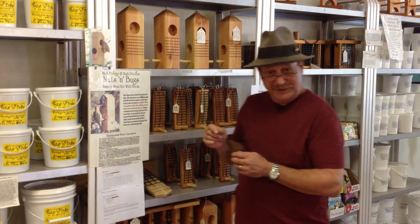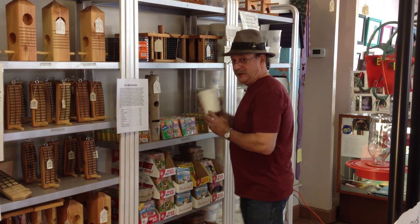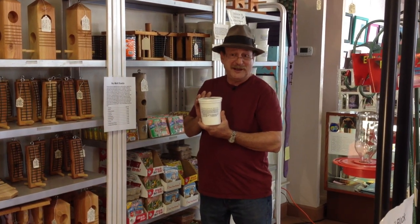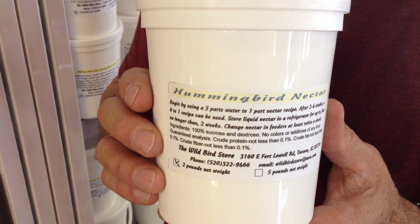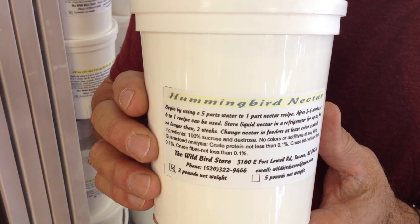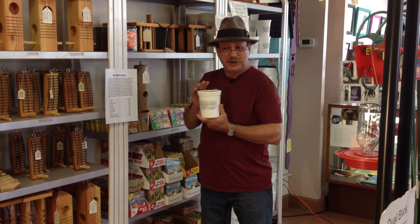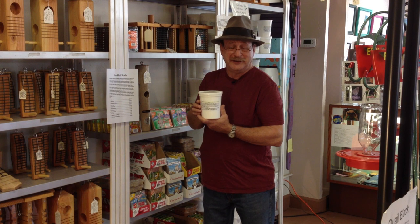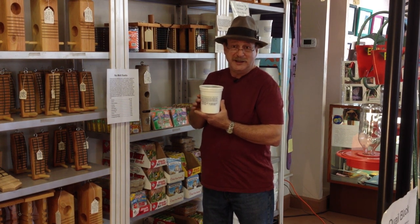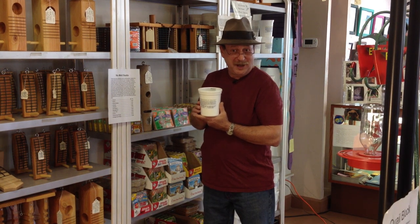Another proprietary product, unique to our store that we manufacture on site, is our nectar. We believe this is the finest nectar one can get for hummingbirds. It's more cost effective than plain sugar. It is the right product for them, as opposed to simply sugar water, which is not necessarily particularly good for hummers. This is the real deal. It comes in two sizes, and we have it on special at twenty percent off for the holidays.